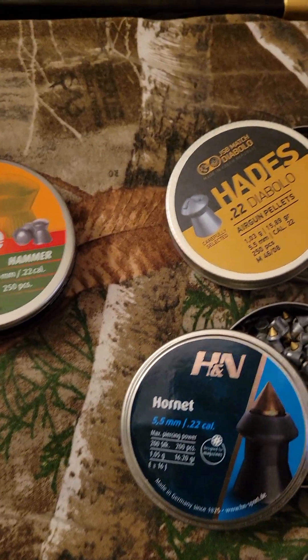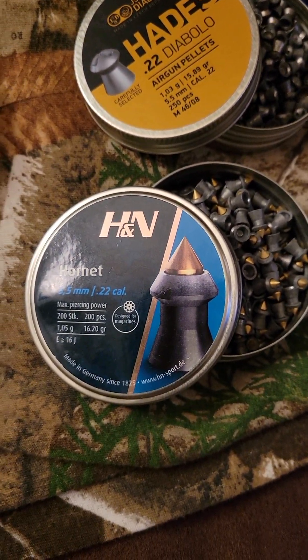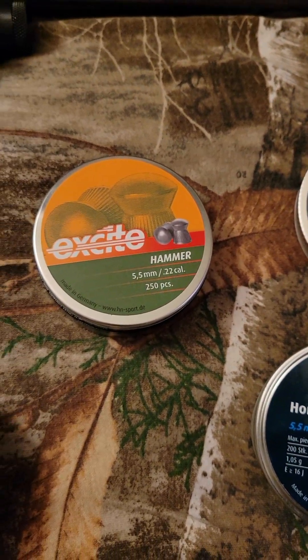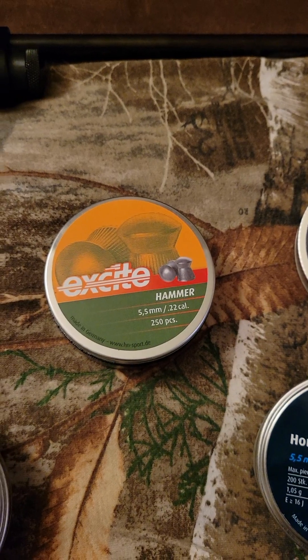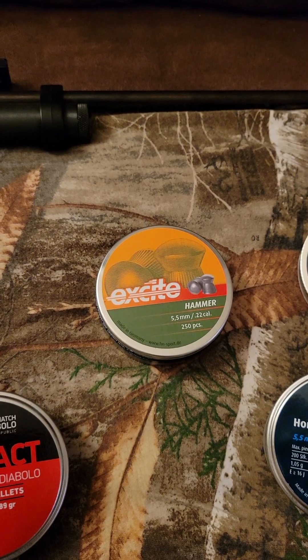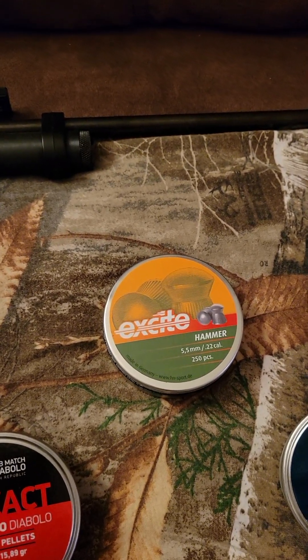H&N Hornets — can't go wrong. Hades, 15.8 grain. These right here are the 16 grain, and these are the Hammers. These right here are magnificent — I recently found this out about these. They're great, and they're not expensive either. Those are actually 14.6 grain.